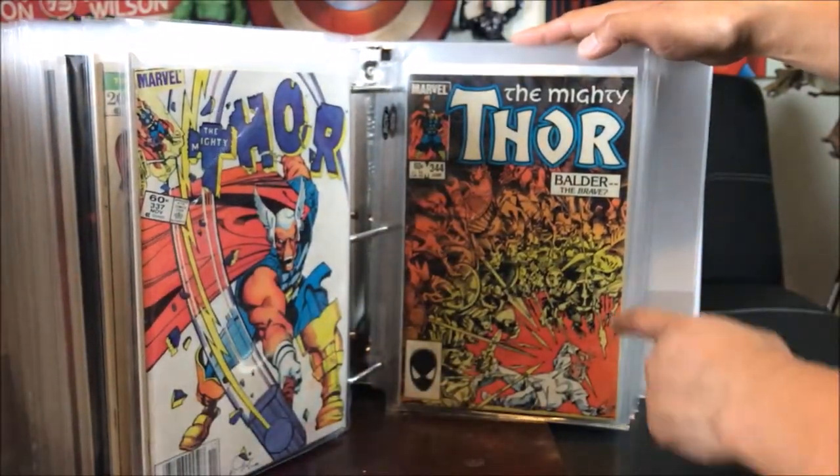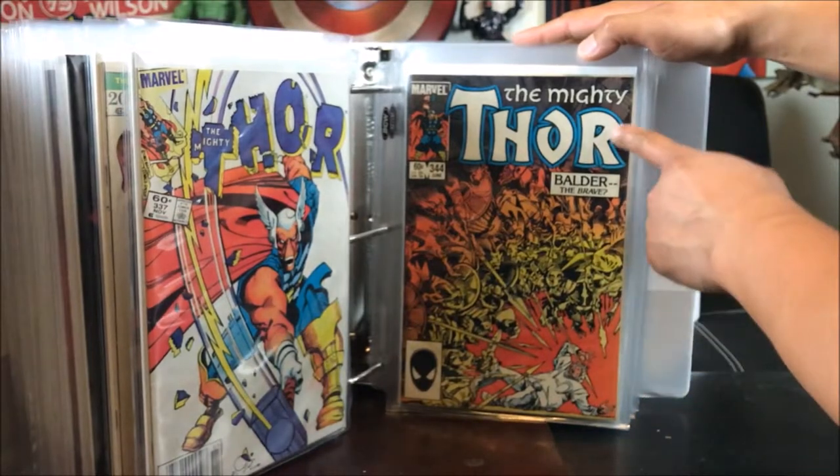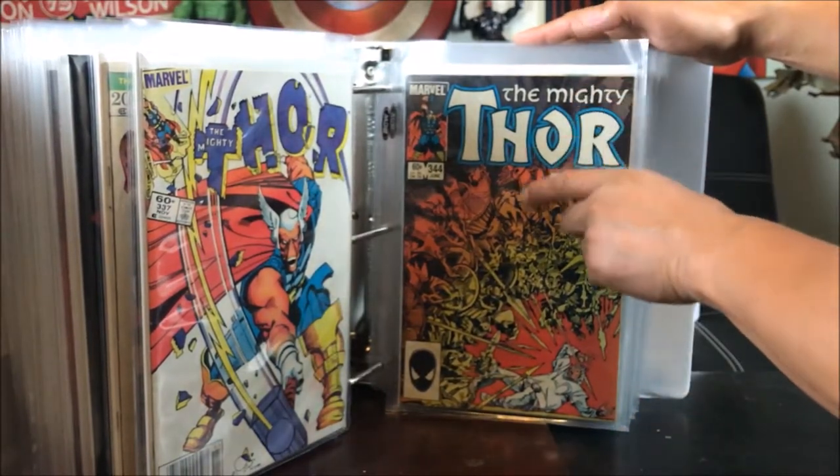Speaking of Superman, we've got the first cameo of Doomsday in Man of Steel number 17 — my own private collection. Superman 75 — the Death of Superman — a must-have from my own private collection, bought from a comic book store a long time ago. Thor 131 — quite old, my earliest Thor issue. 202 as well. Thor 337 — one from my own private collection and one I paid about $3 from Half Price Books. Thor 344 — also from Half Price Books.